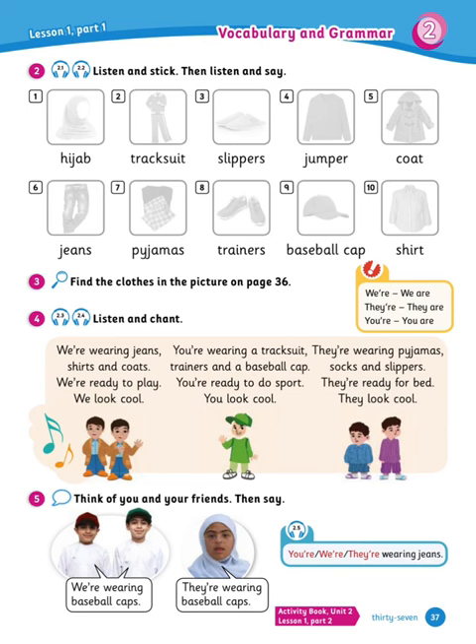Well done. Now make sure in number 3 to find the clothes we mentioned in the previous page 36.